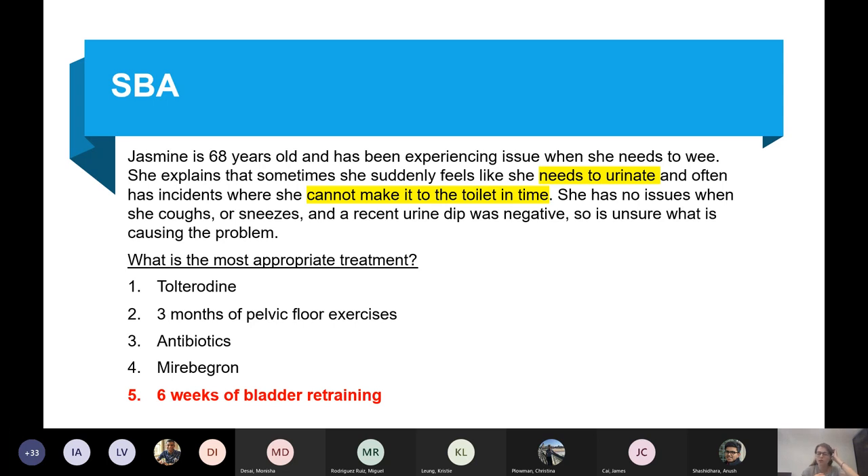She often needs to urinate and can't make it to the toilet in time — it sounds like urge incontinence. The first step in management for urge incontinence is six weeks of bladder retraining.